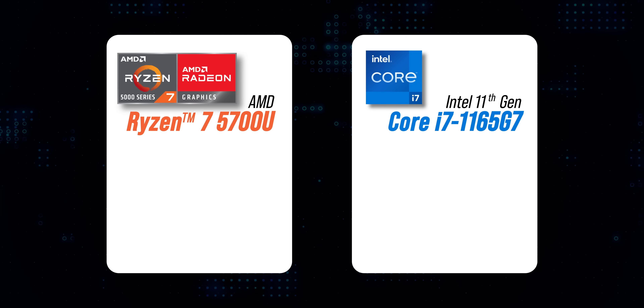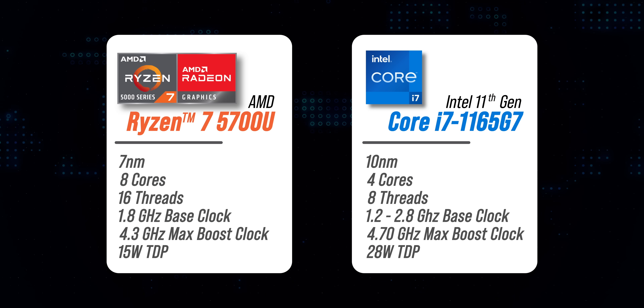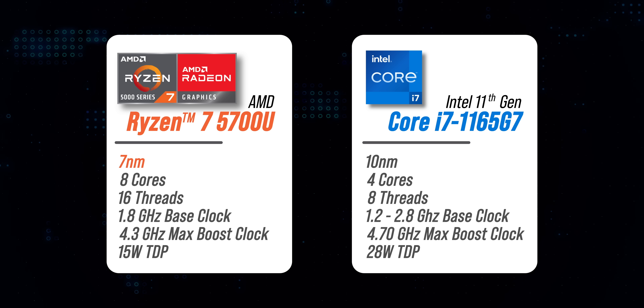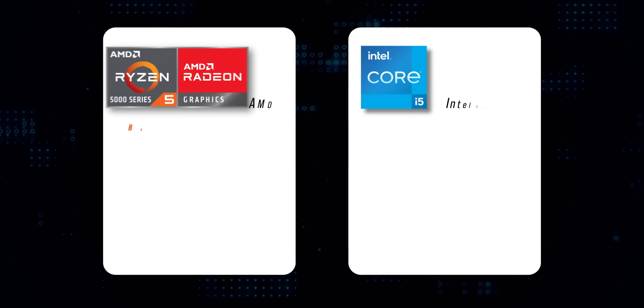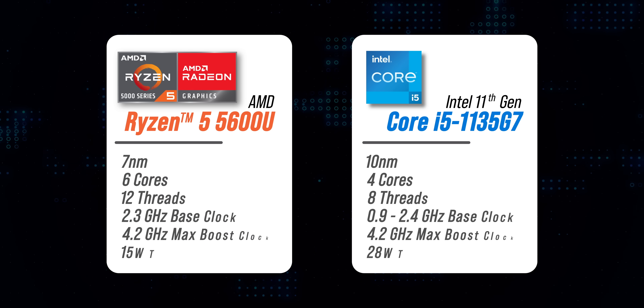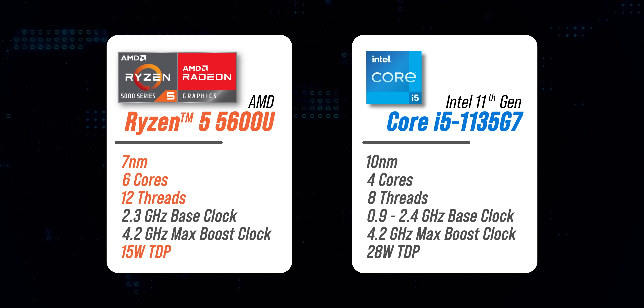Comparing the Ryzen 5000U chipsets to Intel's 11th gen U series: the Ryzen 7 5700U has the more efficient 7nm architecture, more cores and threads, and lower power draw. The Core i7-1165G7 has a faster clock speed, but overall the Ryzen 7 5700U is better. Similarly, the Ryzen 5 5600U has the edge over the Core i5-1135G7 in power efficiency and core/thread count.